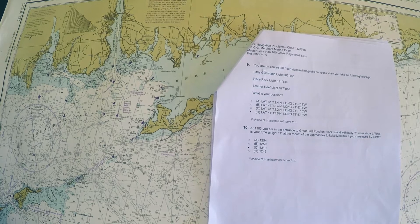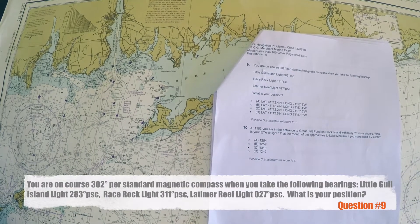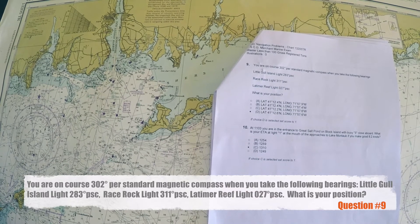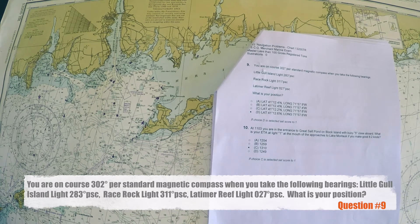Question 9: You are on course 302 degrees per standard magnetic compass when you take the following bearings — Little Gull Island light 283 degrees per steering compass, Race Rock light 311 degrees per steering compass, and Latimer Reef light 027 degrees per steering compass. What is your position?